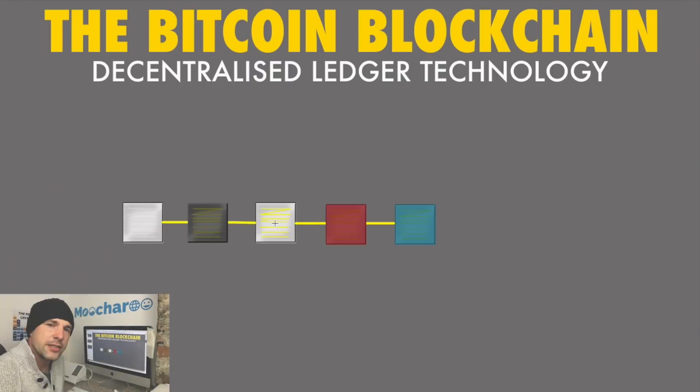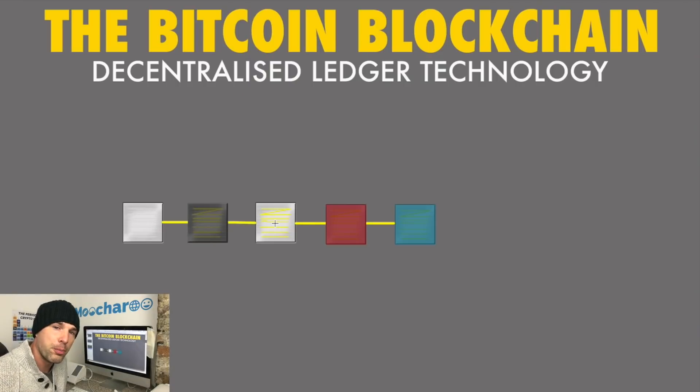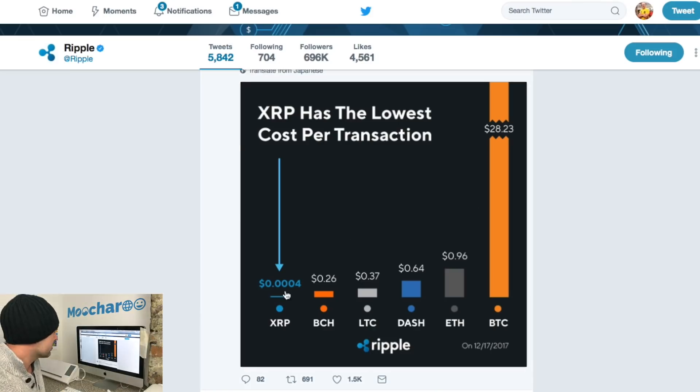Over the years miners have asked for more and more money. The decentralized model lets people vote, but realistically the only people voting are the miners — so the miners vote to be paid more, and they get paid more. It's got a bit out of hand. XRP fees are fractions of a cent; Bitcoin Cash is $0.26; Litecoin is $0.37; Dash is $0.64 — and Bitcoin is a whopping $28.23 per transaction.